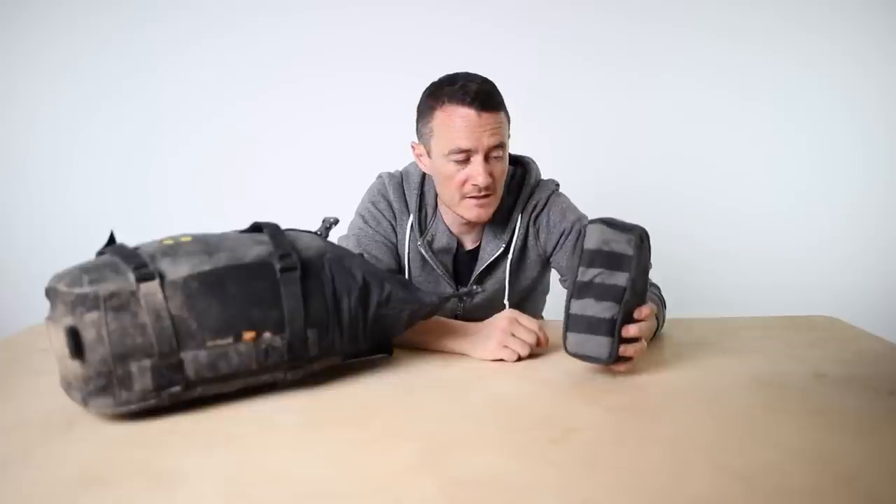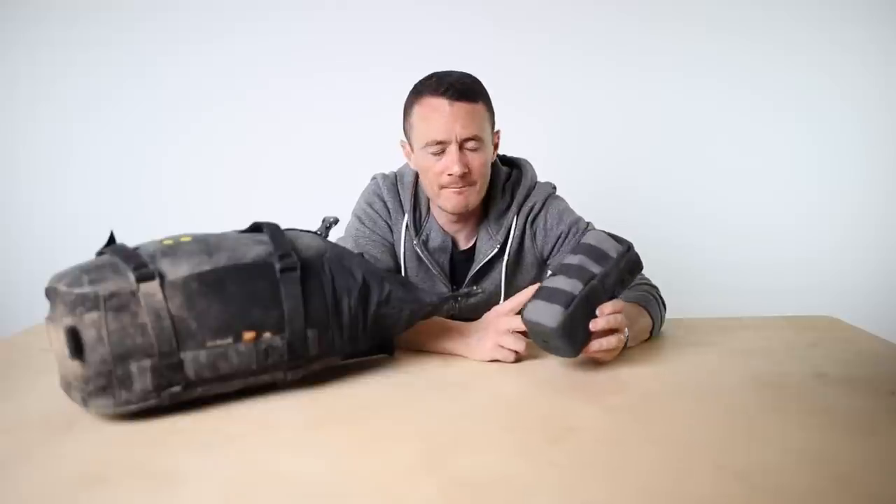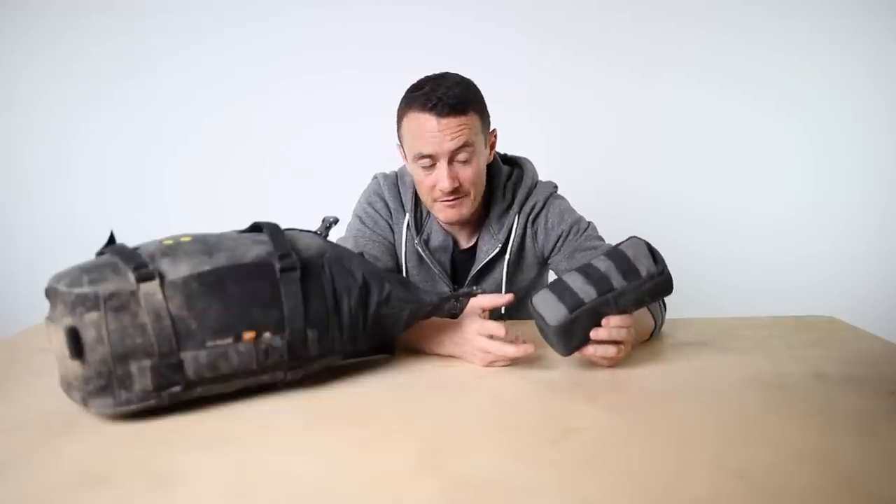Wash bag. This is a prototype of the Adventure Spec Stash Pouch, and it's got toiletries in - toothbrush, toothpaste, deodorant, stuff like that. It's also got some medical essentials and a first aid kit with bandages, ibuprofen, and a few other things that hopefully you'll never need on the trip.